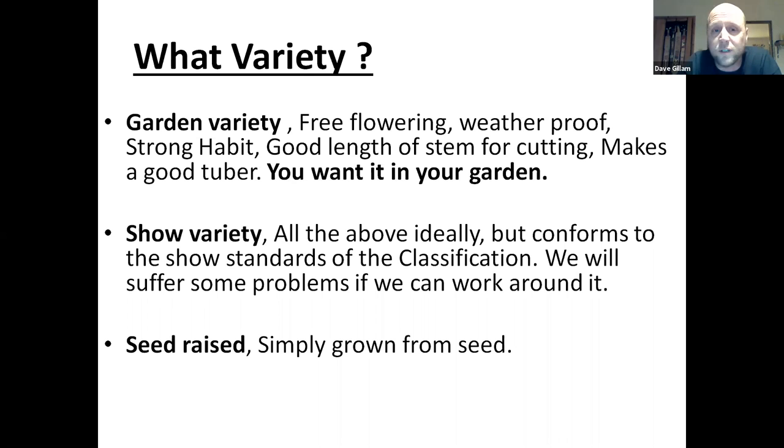Show variety really is all the above, ideally. We'd all wish all the show varieties ticked all those boxes. But it conforms to show standards in the classification. The only difference with us showmen is we'll suffer some of the problems if we can work around it for the flower — things like poor tuber makers, not weatherproof. Those are things we tolerate because we can put covers up, propagate early, and get around it with facilities.